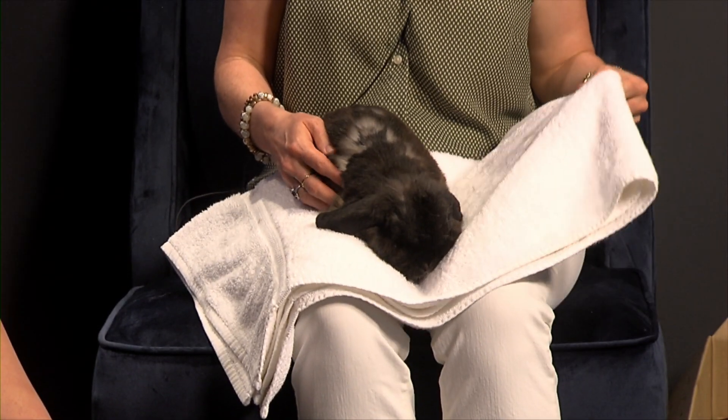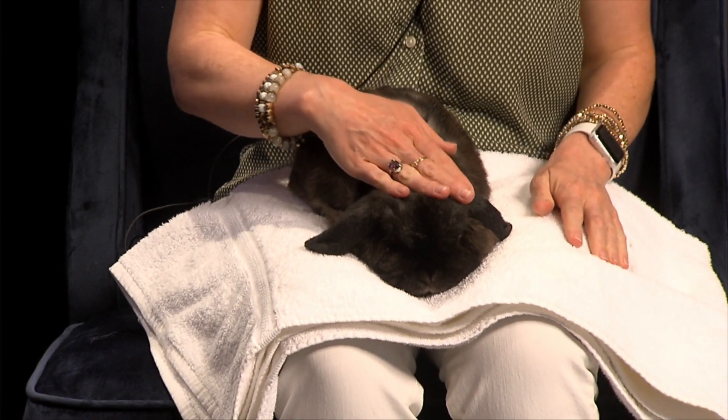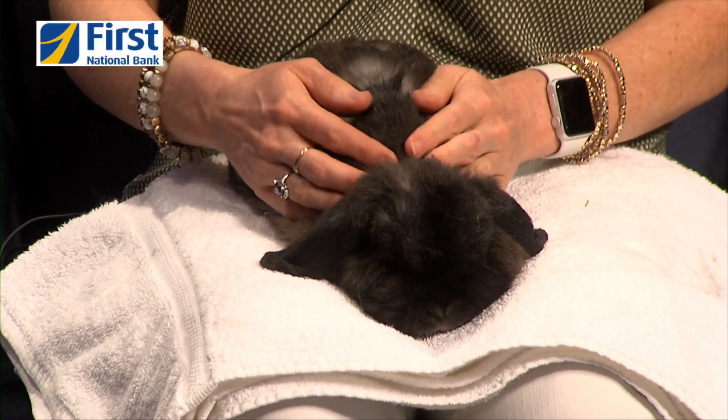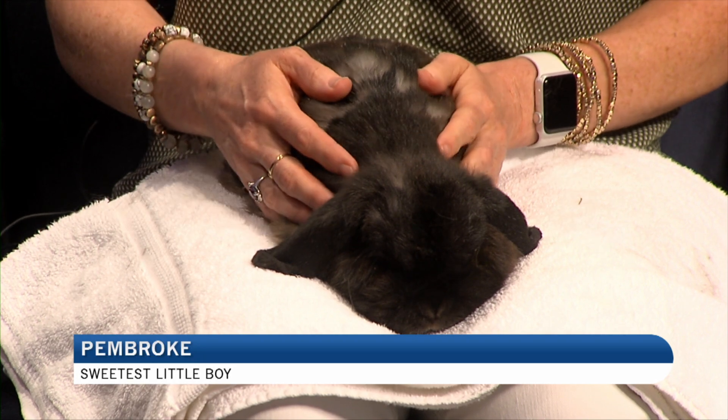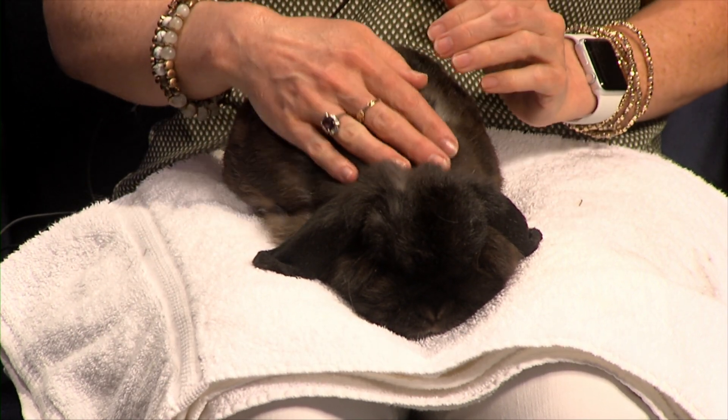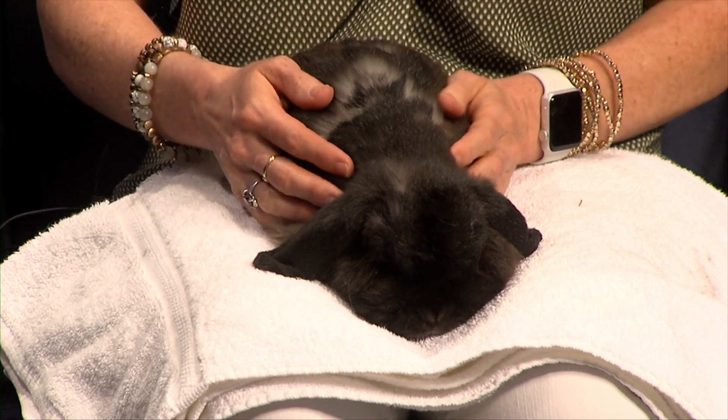This is Pembroke. He is a mini lop. He is fully grown — we estimate his age right around four. He was brought in to us as a surrender and unfortunately he had quite a few medical issues that needed to be addressed before he is ready for adoption. He's going to go up for adoption sometime early next week.